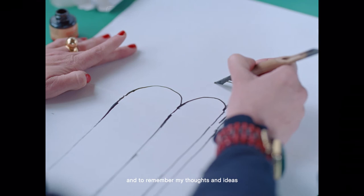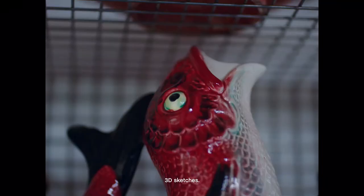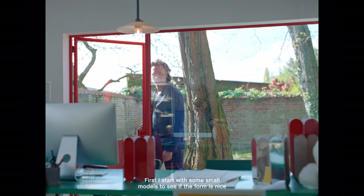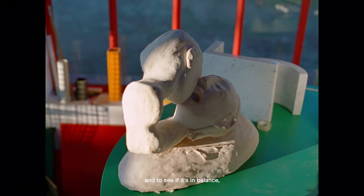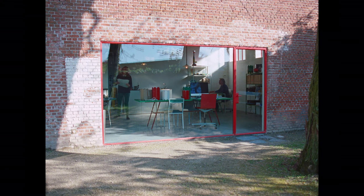For me, drawing is important to think about an idea and to remember my thoughts. And for Hannes it's important to go immediately to 3D sketches — starting with small models to see if the form is nice and if it's in balance. Always looking for an interesting sculptural value.